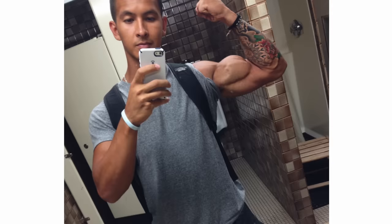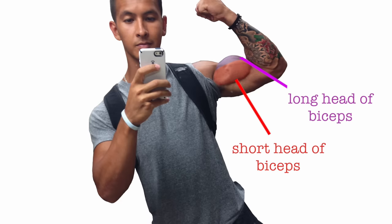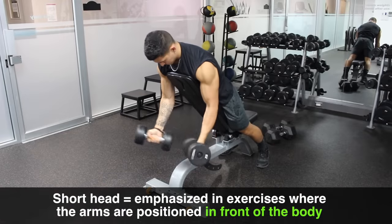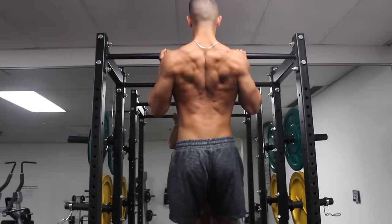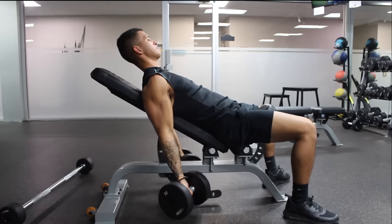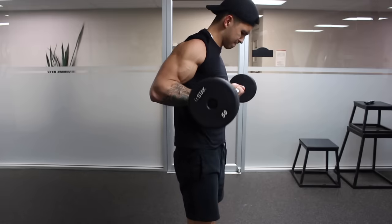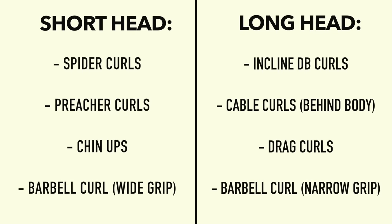In order to get well-rounded development of the biceps, you need to train both the short head and the long head. We can emphasize the short head by utilizing exercises where the elbows are moved in front of the body, causing the long head to enter active insufficiency — exercises like spider curls, preacher curls, and chin-ups. On the other hand, we can emphasize the long head by utilizing exercises where the elbows are moved behind the body, such as incline dumbbell curls, behind-the-body cable curls, and drag curls. Rather than trying to perform all these exercises, for those past the beginner stage, include 1-2 exercises for the short head and 1-2 for the long head in your overall routine and focus on progressing these movements over time.